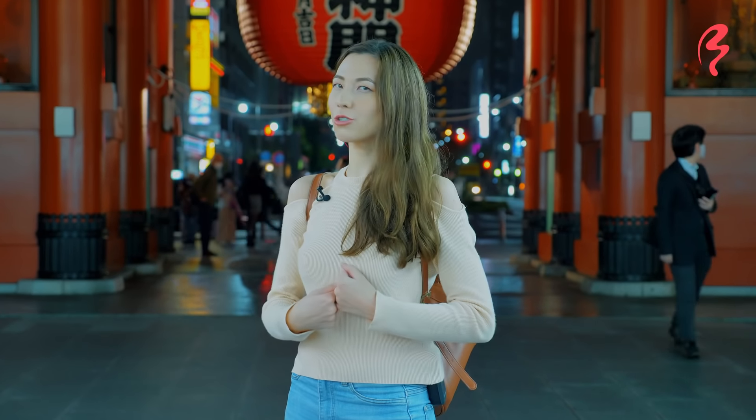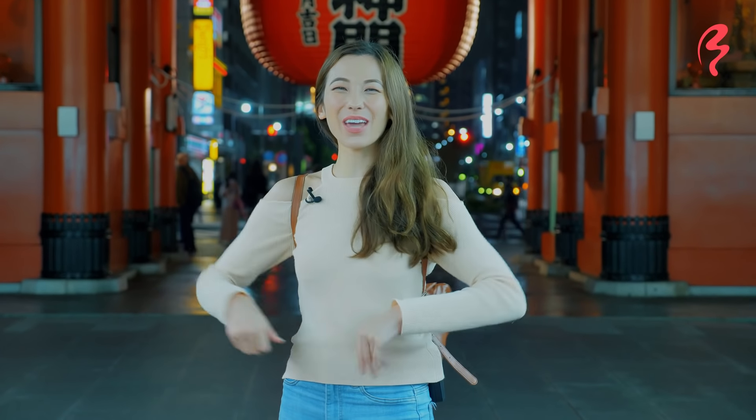And I'm going to be changing into a traditional Japanese kimono to do it. So, without further ado, let's go get transformed.